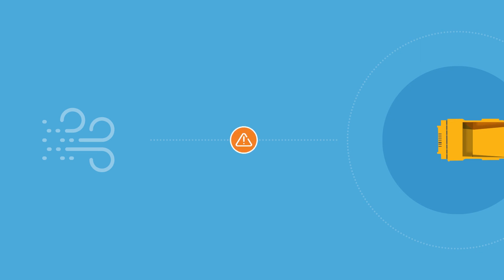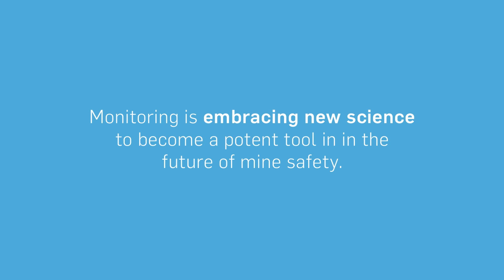In a possible scenario, dust monitoring in the pit combined with whole pack data might suggest, for example, poor visibility on a specific day. In this case, an early warning signal would trigger a mine controller to caution the driver to slow down to avoid a potential accident. Real-time occupational and environmental exposures monitoring is embracing new science and is expected to become a potent tool in the future of mine safety.